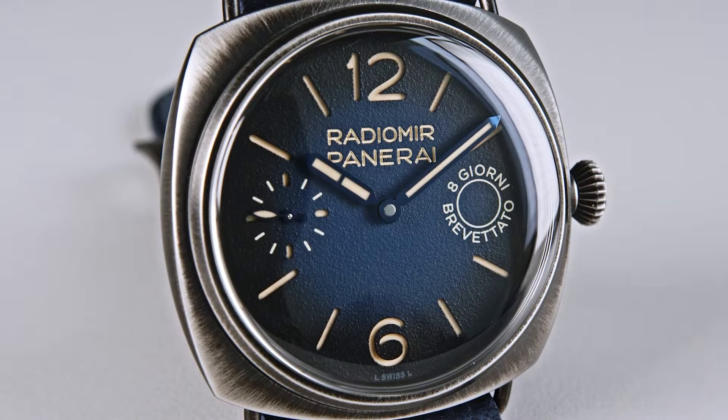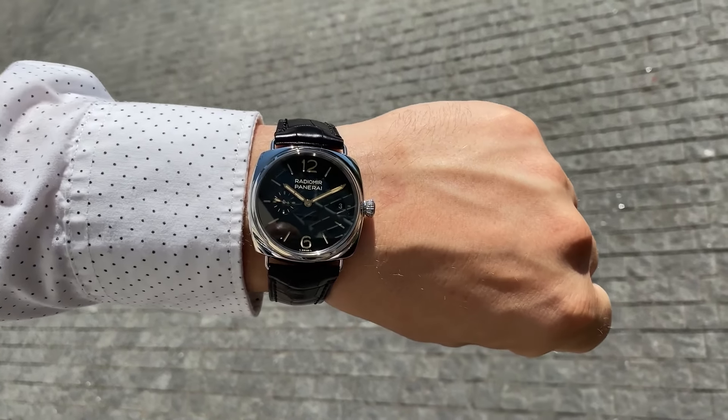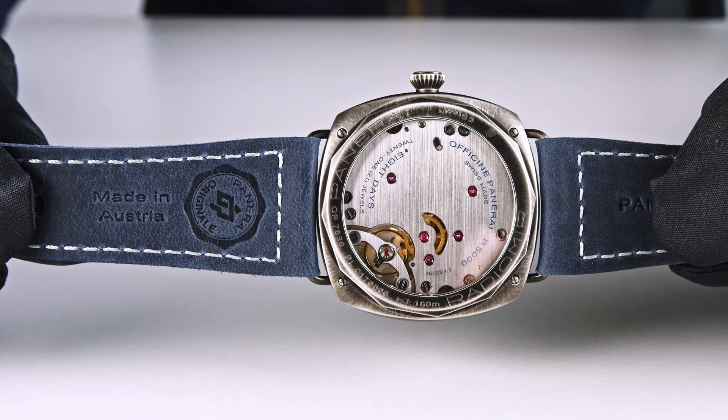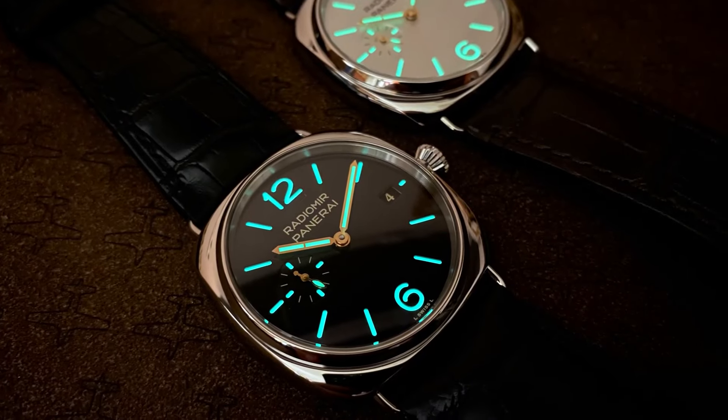At 45mm, it may seem formidable on paper, but its wire lugs and cushion case ensure a surprisingly comfortable fit, resting flat against the wrist. The unique case design allows the strap to sit perpendicular, accommodating even slender arms securely.